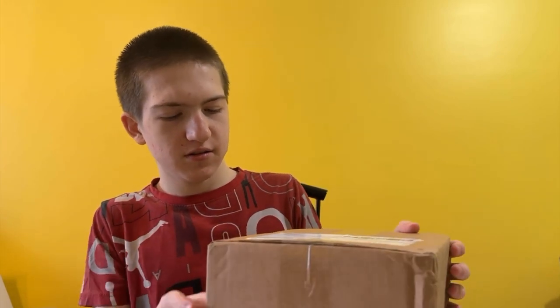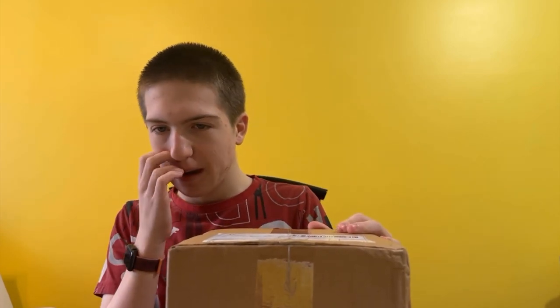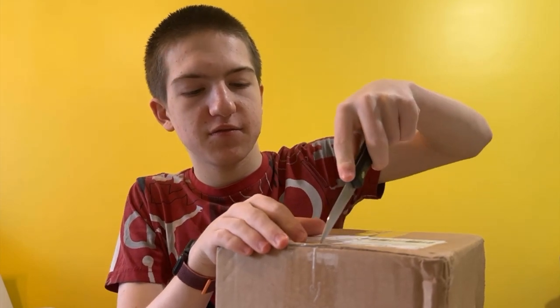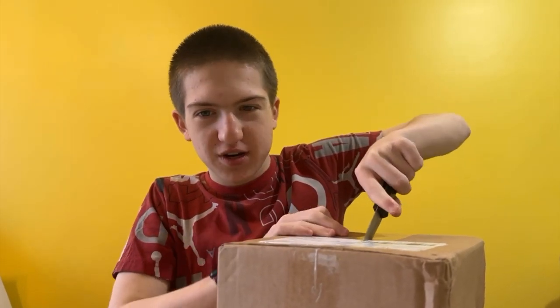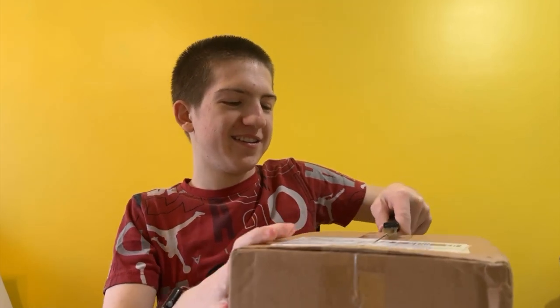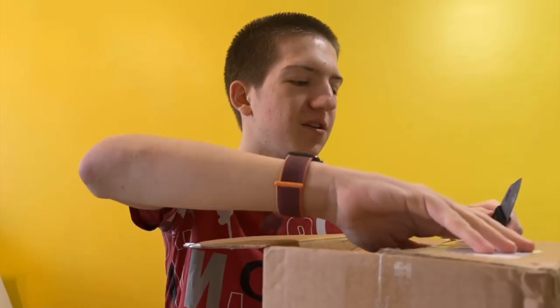Hey everyone, today we are unboxing something very, very cube-shaped. No, I'm pretty sure what's inside is not cube-shaped. Basically it's a gift from my birthday, which was a few weeks ago, and it's straight from Portland, Oregon — while my mom was there. I think she made it or something.